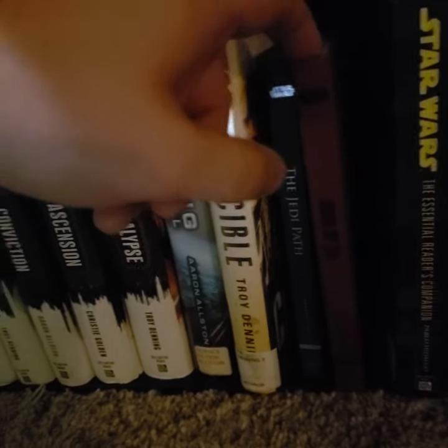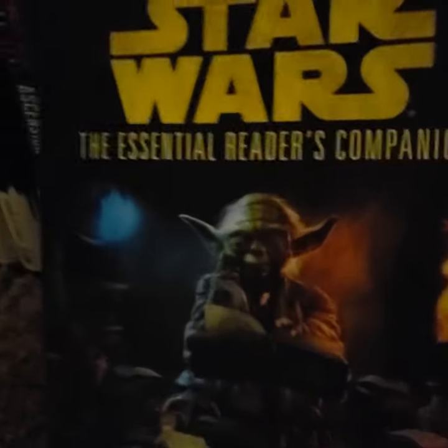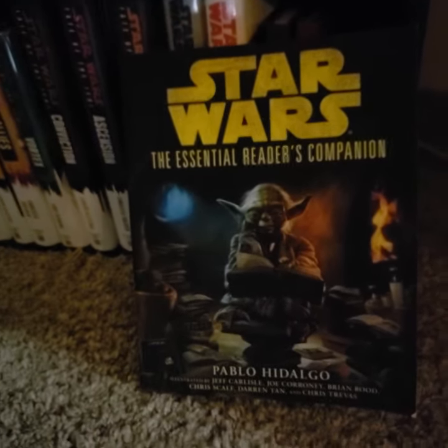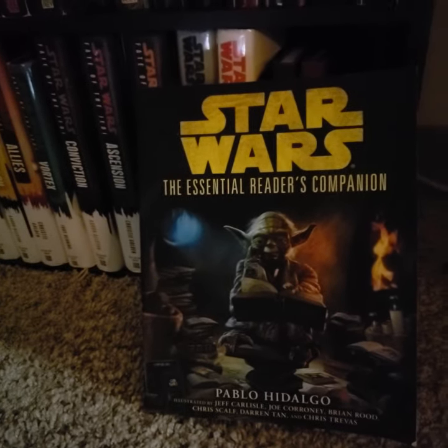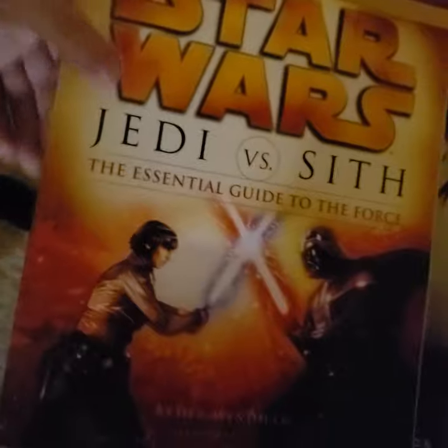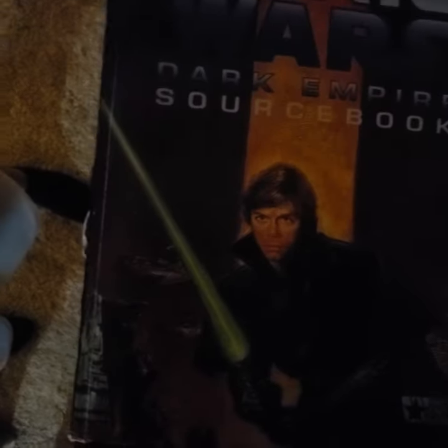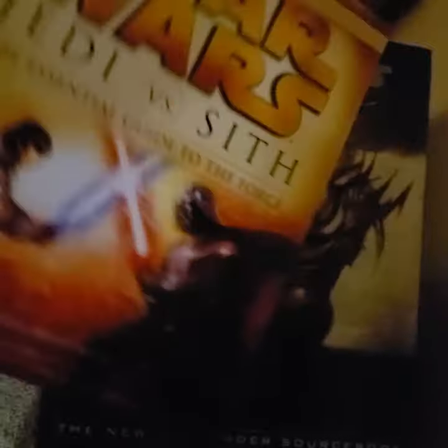I also have the Jedi Path and Book of Sith in print. And I have this very cool source book, the Essential Reader's Companion, which offers a little summary of every single Legends novel, including the children's and young adult novels, which hopefully one day I'll be able to add to my collection. Up on top of my bookshelf, I have the Essential Guide to the Force and two role-playing source books — the New Jedi Order one and the Dark Empire one. I bought them out of curiosity; they were pretty cheap on Amazon and they look neat up on my bookshelf.